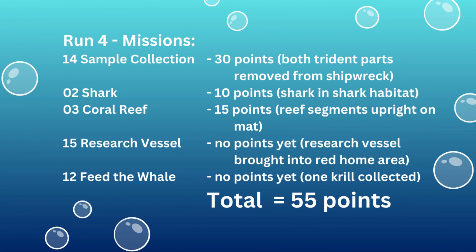In this video we are showing you a solution for delivering the shark to its habitat for mission 2 shark, moving the coral segments out of the home area for mission 3 coral reef, retrieving the trident from the shipwreck for mission 14 sample collection, bringing the boat into the red launch area for mission 15 research vessel, and collecting one additional krill.